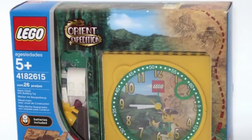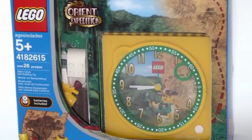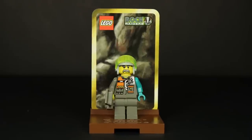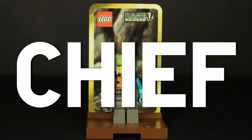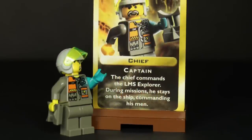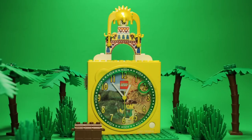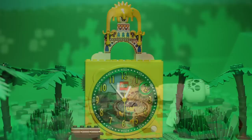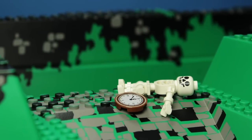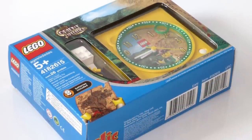Sets like this have a unique place in the aftermarket. It's not that they're expensive — it's that there's almost never one for sale. Let's use a rare minifigure like Chief as a counterpoint. Is he rare? Sure, but at any time you can buy Chief; he's just expensive. The Orient Expedition Clock, on the other hand, well, there hasn't been a single one available on Bricklink for years. Luckily, this one was nabbed from eBay and not for an obscene price, I might add.